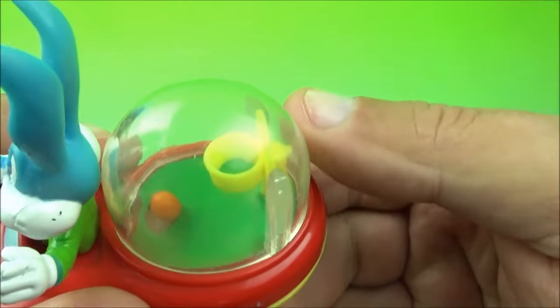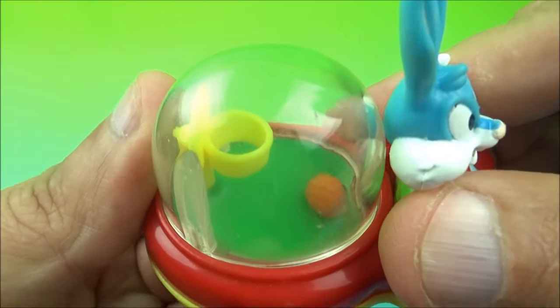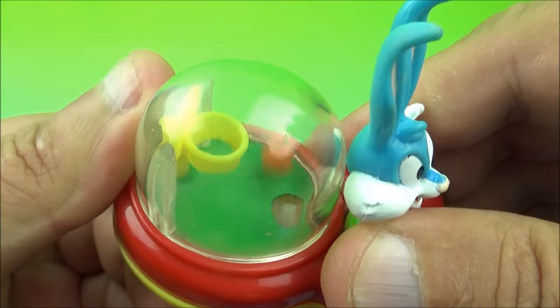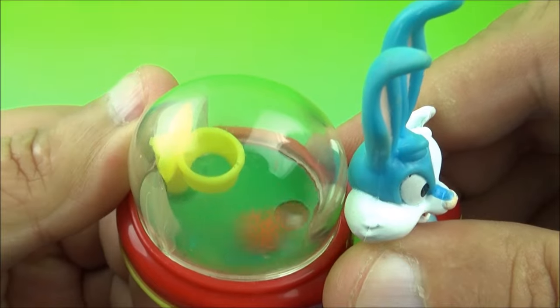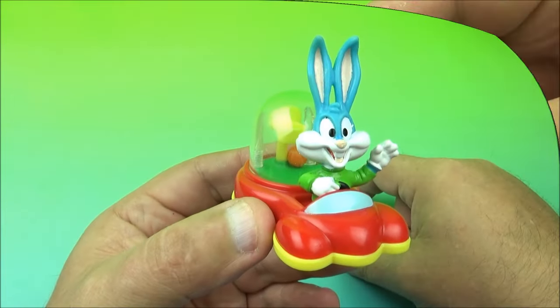Let me demo this manually. You roll the wheels along and try to get the ball into the basket. It hits really hard so I don't know if you could ever get it in there, but it's pretty fun trying. There you go — it's Buster Bunny.